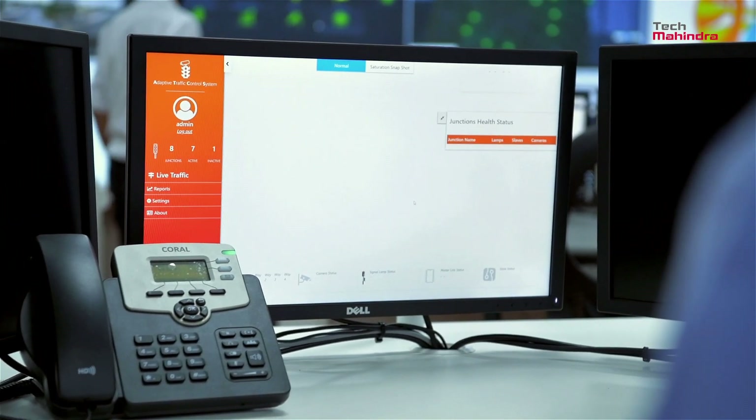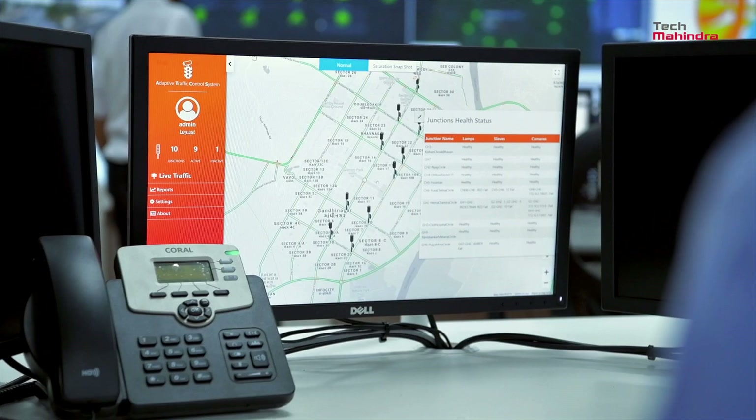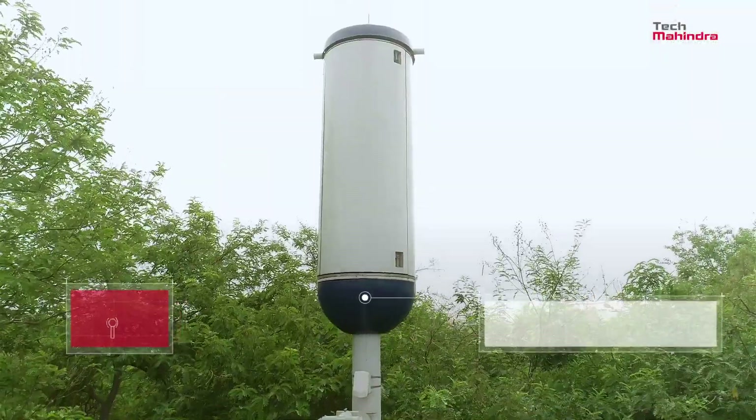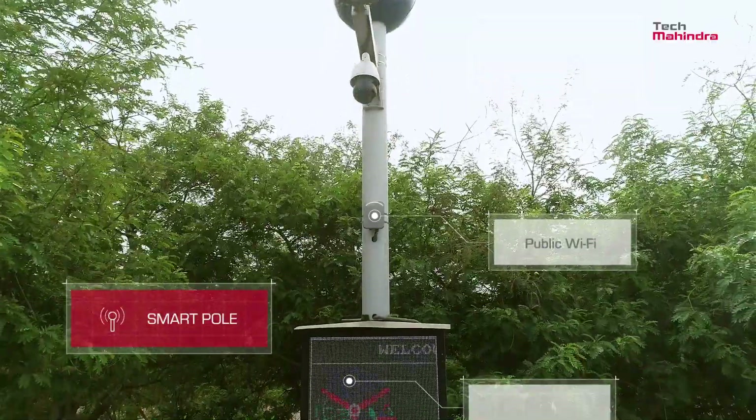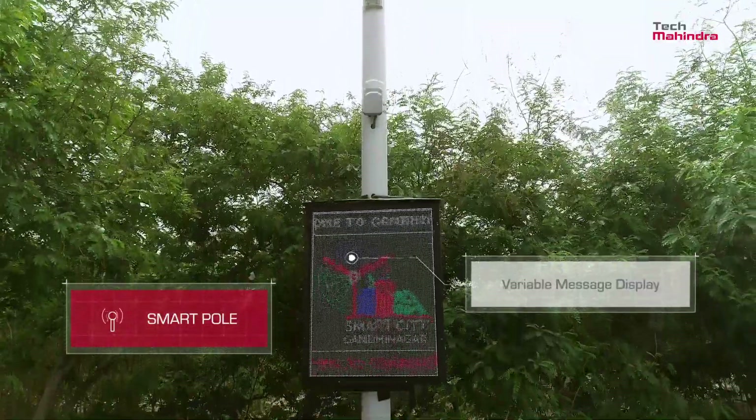These signals can be operated in different modes in different situations. The smart pole is much more than a street light — it features a host of handy components for commuters and traffic administrators.